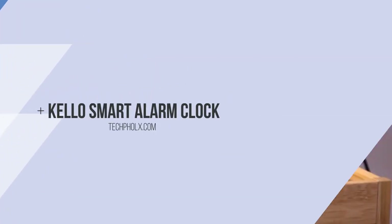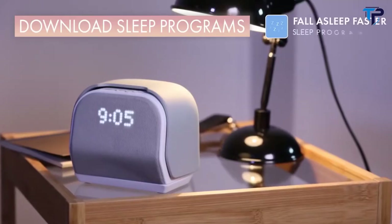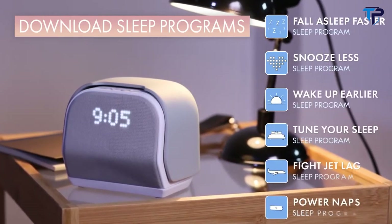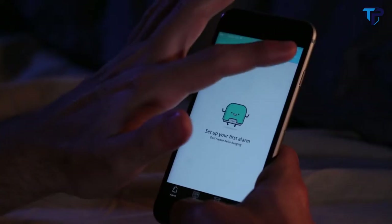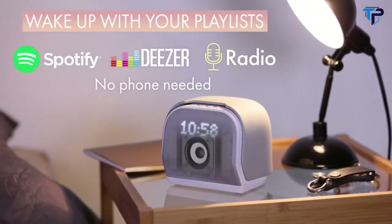Meet Kello. More than an alarm clock, it's an advanced sleep trainer that helps you fall asleep faster, snooze less, wake up earlier, tune your body clock, and much more. Kello is leading the sleep revolution. It starts with looking forward to waking up, with the sounds you love, and without your phone.